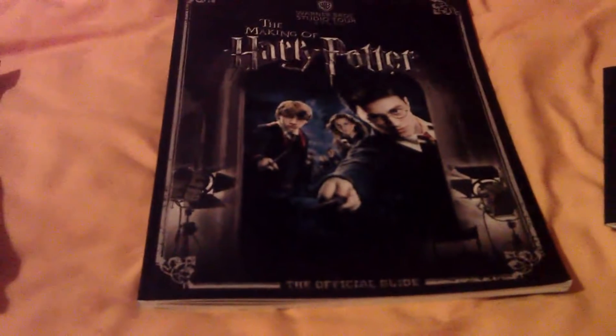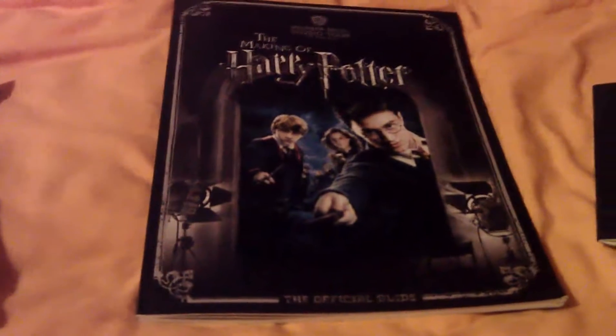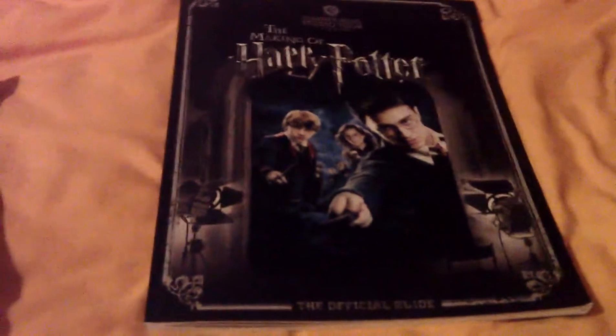I went to the Making of Harry Potter, a Warner Brothers studio tour, and this is what I got. I got this guidebook, which, as you can see, is really cool.